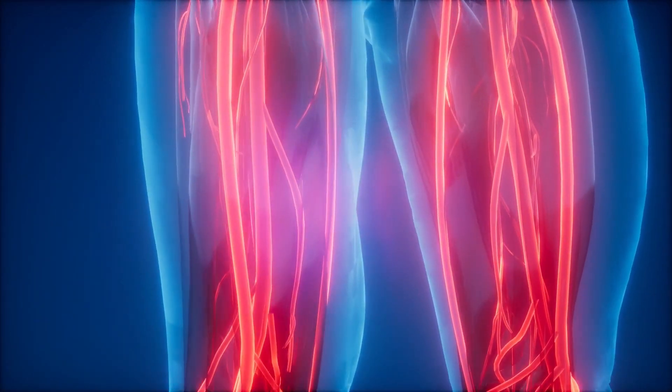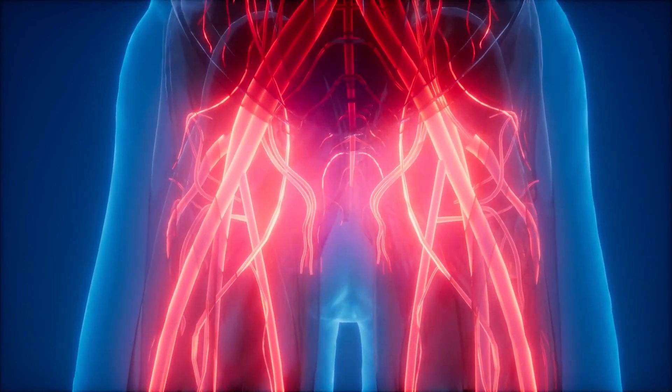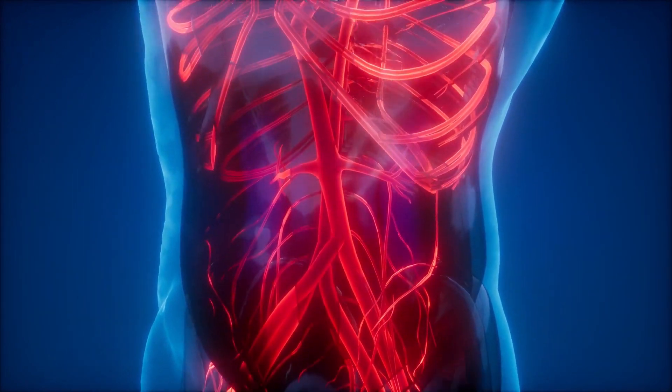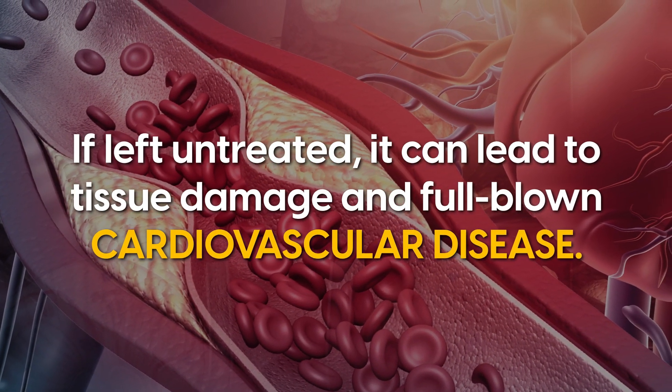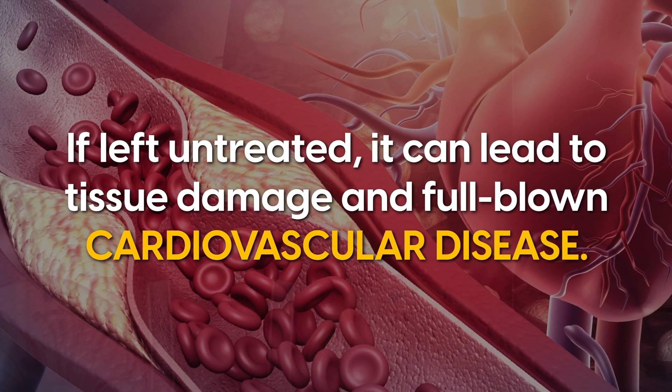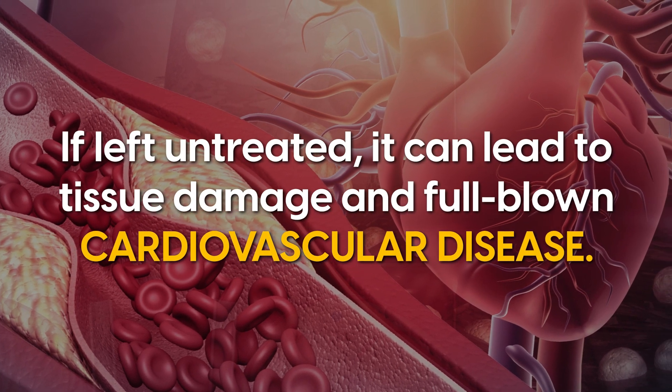This is because if there's disease in the blood vessels around the legs, this is likely going to be the case in the blood vessels around the heart. If peripheral artery disease is left untreated, it can lead to tissue damage and full-blown cardiovascular disease.